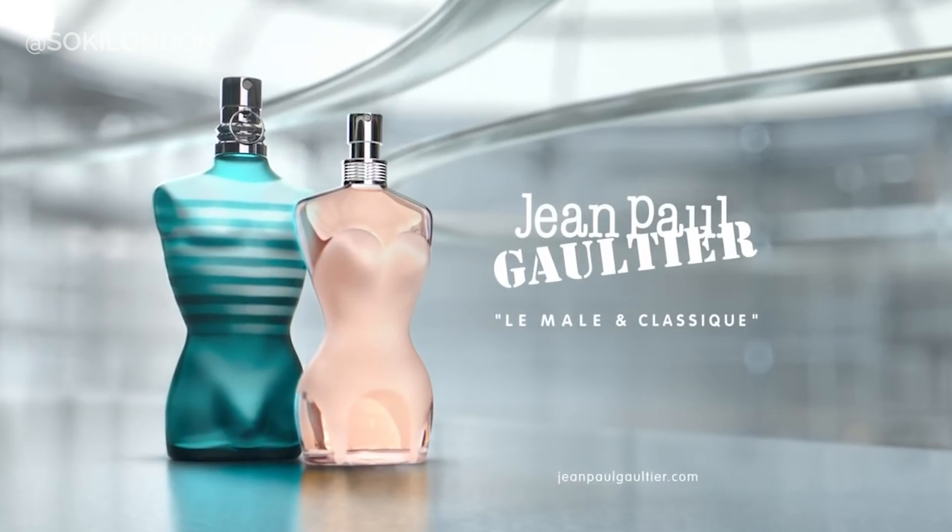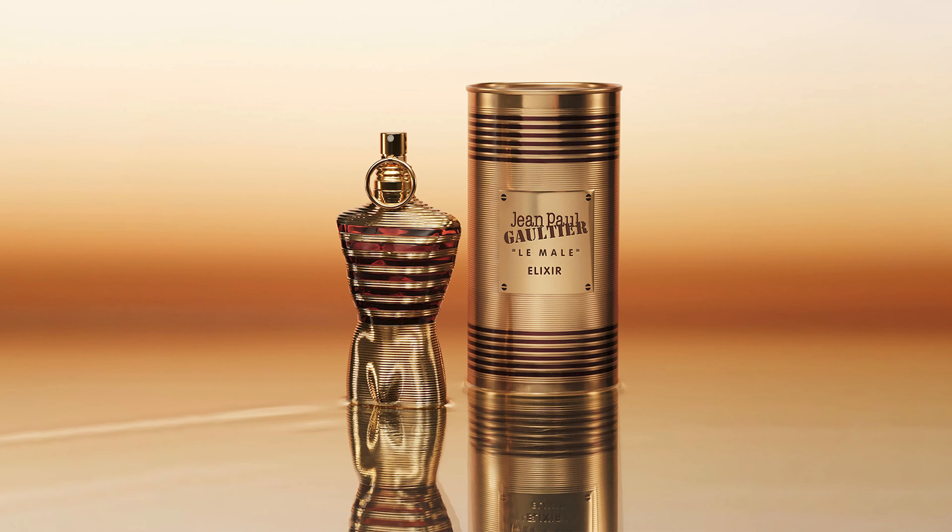The Jean-Paul Gaultier Le Male and the female version come in these iconic shaped bottles — the shape of a man or a woman — and they've been iconic for so long. The original male one comes in the blue stripy bottle and I know it still sells really well. They all come in these really cute presentation tins, so they're really well presented and just very unique.